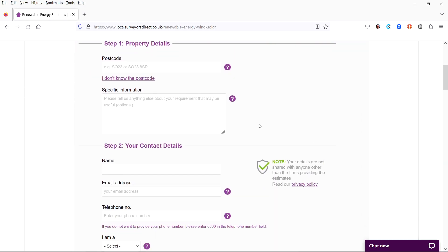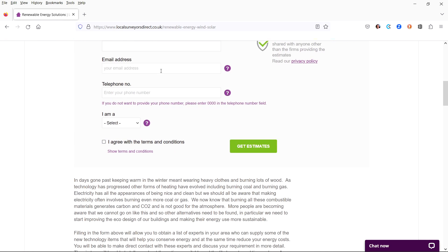The form has two steps. Step one, you enter the property details and location. Step two, enter your name and contact details.